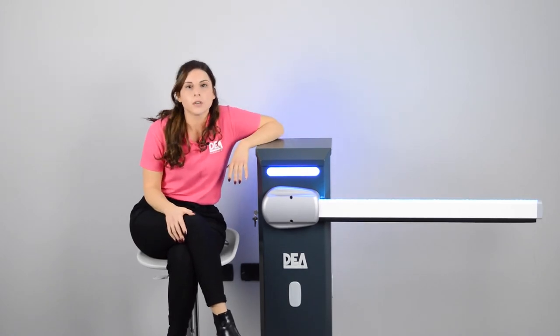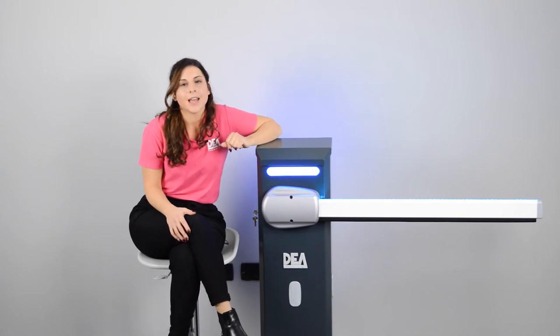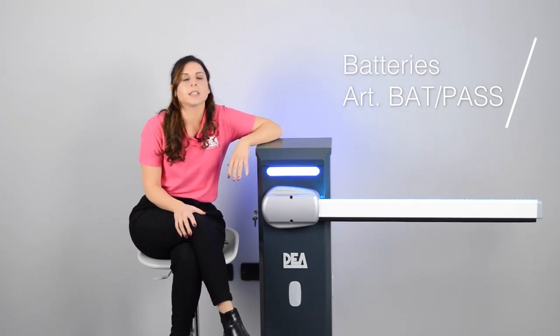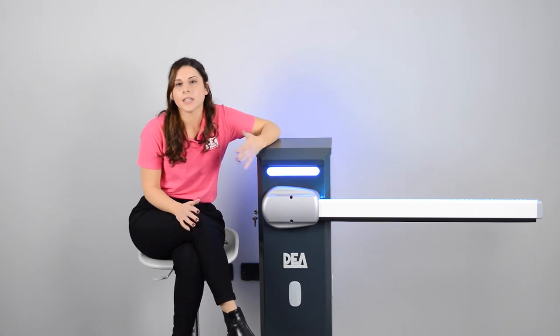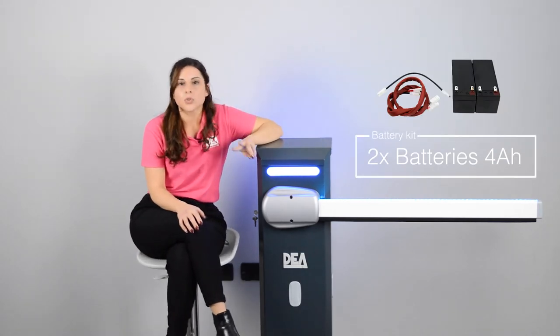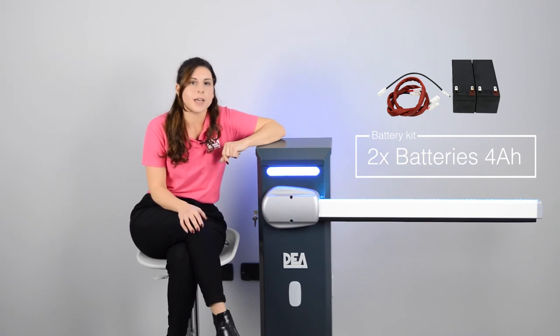Furthermore, we will no longer worry about those annoying blackouts that can occur, as the barrier has the possibility of being equipped with rechargeable batteries that guarantee the opening of the barrier even in the case of a blackout, avoiding the risk of blocking it. The battery set includes two batteries per ampere-hour with fixing plates and connection cables to the electric board.